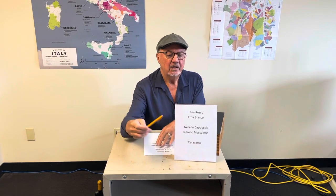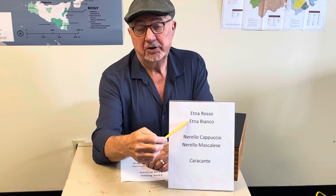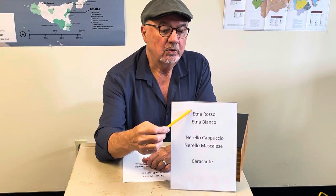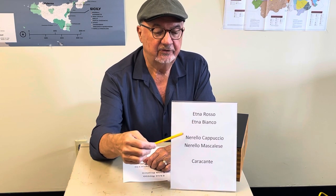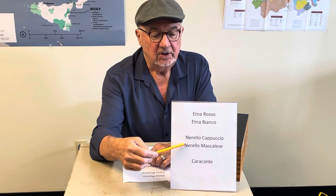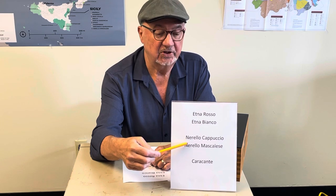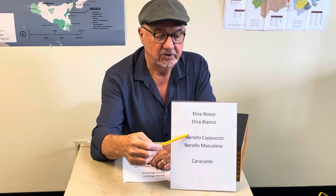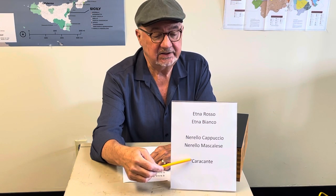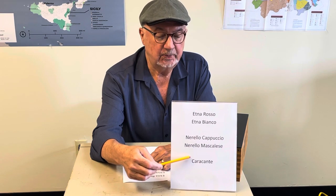Let's look at the words first. Etna Rosso and Etna Bianco are DOC wines with specific definitions. Etna Rosso has to be made from Norello Capuccio and Norello Mascalesi — at least 80% Norello Mascalesi, and can be up to 100%; generally they're a blend of the two. Etna Bianco has to be at least 60% Caracante, though it can be more.